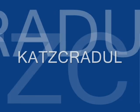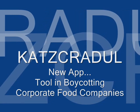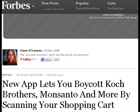Hi, Cass Cradle here. I just love it when you send me great articles to read, and one of my subscribers sent me this one today. It appears on the Forbes website and the name of the article is 'New App Lets You Boycott Koch Brothers, Monsanto and More by Scanning Your Shopping Cart.' It's talking about a new app developed by Microsoft that will allow you to swipe barcodes to check whether Big Agra is making the food that's in your basket.